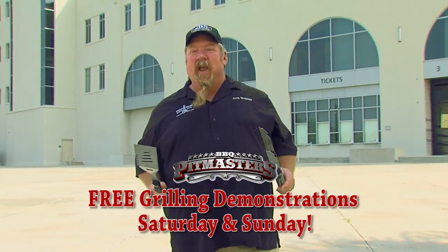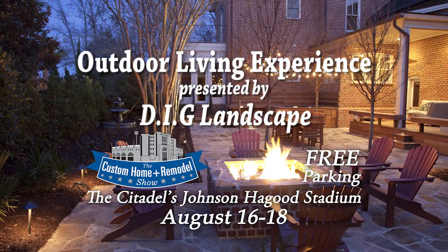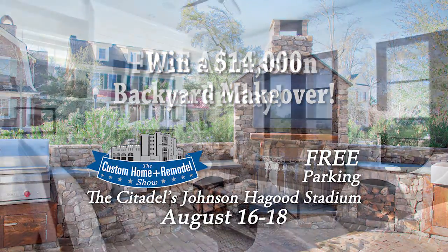Watch free grilling demonstrations with me, TV's barbecue pit master, Jack Wayborn. See the spectacular outdoor living experience. Win a $14,000 backyard makeover.